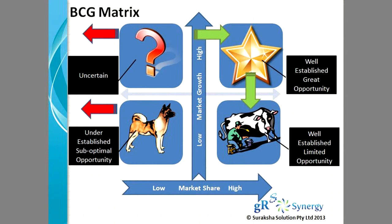If you are looking at the dog, which is an under-established and sub-optimal opportunity where your business is dabbling in an area which has got low market growth and low market share, if you are in that sort of an environment, you would be considering to revamp your business or to have an exit strategy.